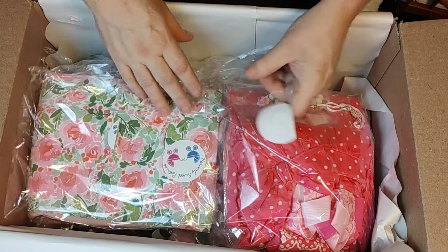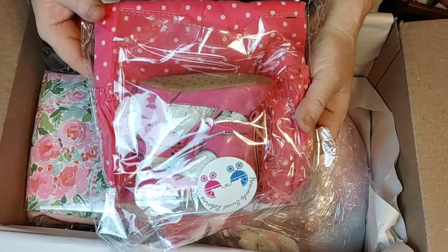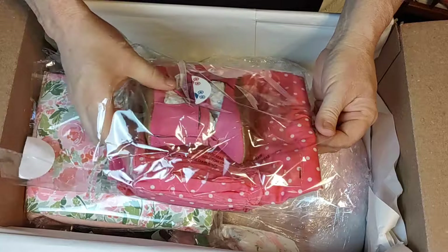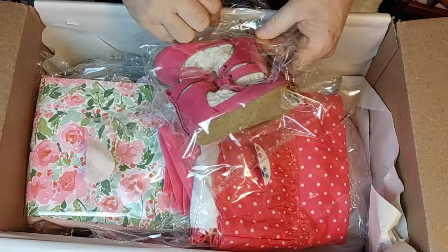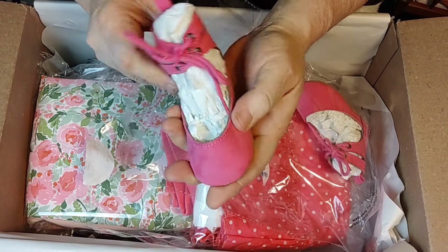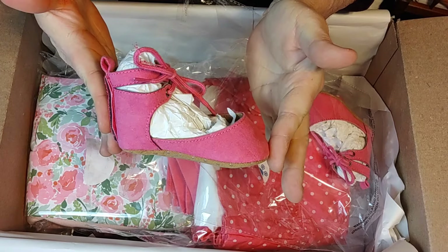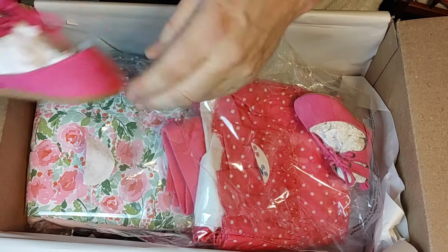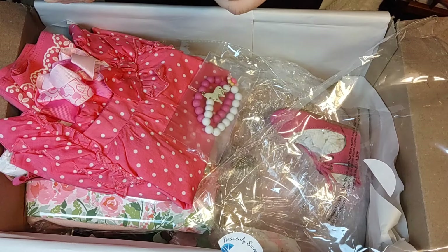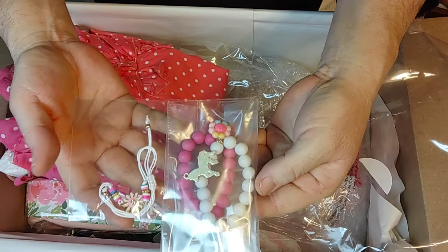We're going to move along. Oh my goodness, this looks gorgeous. Look at these really nice little shoes — holy moly, are these not gorgeous? Those are so cute. Look how big that foot is! She's also got a bracelet — cute little bracelets to wear.